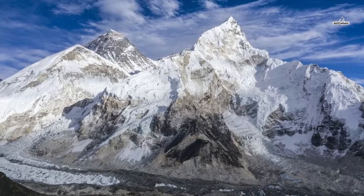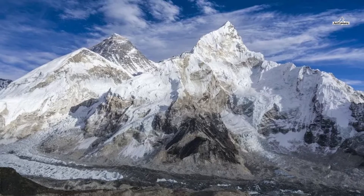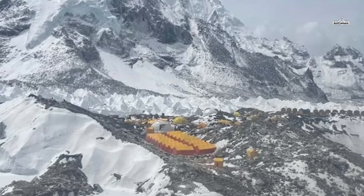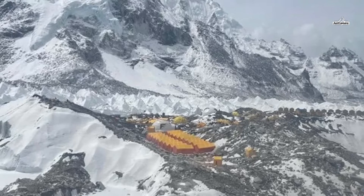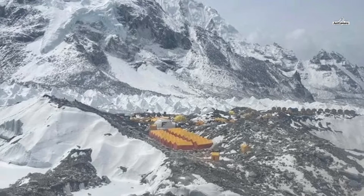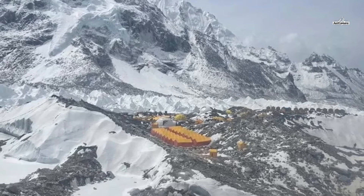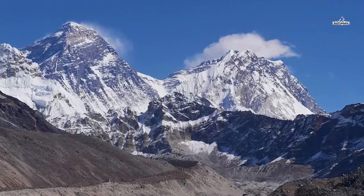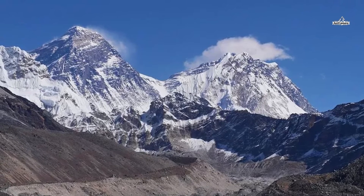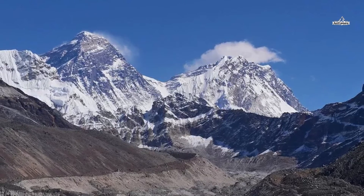On day ten, you trek towards Lobuche for another overnight stay. From Lobuche, you ascend to the steep terminal moraine of the Khumbu Glacier. The trail passes through boulder-strewn slopes as you ascend Chukpi Lhara, a ridge providing spectacular mountain views. The top of the ridge is filled with prayer flags and memorial shrines for climbers who lost their lives on Mount Everest. As the trail drops to the Khumbu Glacier moraine, you face several great peaks including Khumbutse, Lingtren, Pumori, and Mahalangur Himal. While crossing the Khumbu Glacier, you can also see Mount Nuptse.